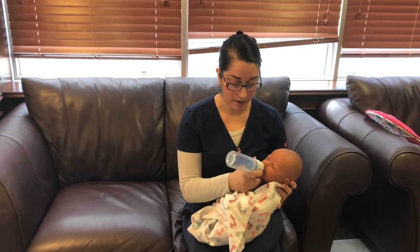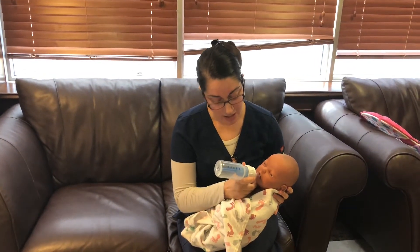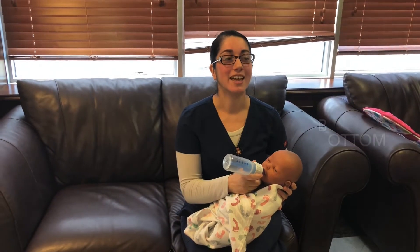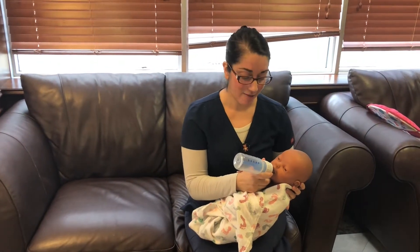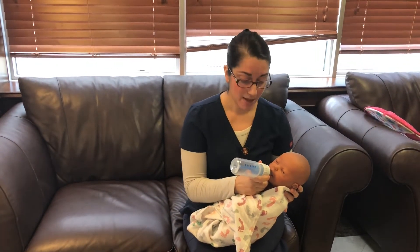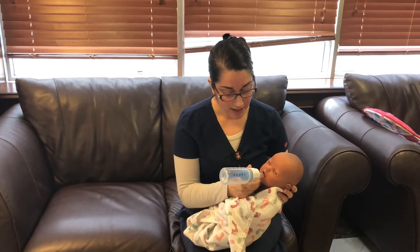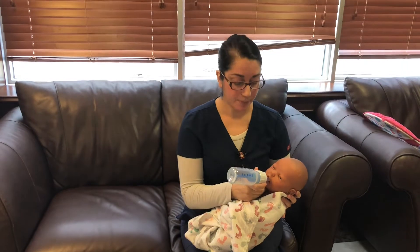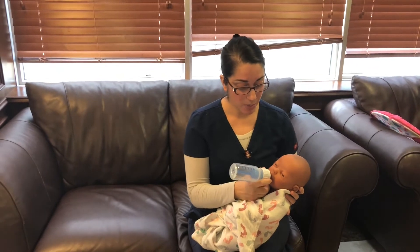Make sure the tongue is on the bottom of the bottle. A lot of babies lift up their tongue — they haven't learned how to bring it to the bottom yet. What I do is tickle the bottom of the lip a little bit, wait for the baby to open up, and then make sure the baby is actually sucking appropriately. I do a little bit of chin support and help them along.